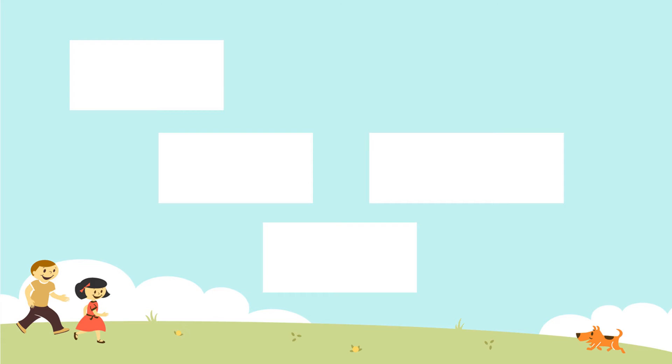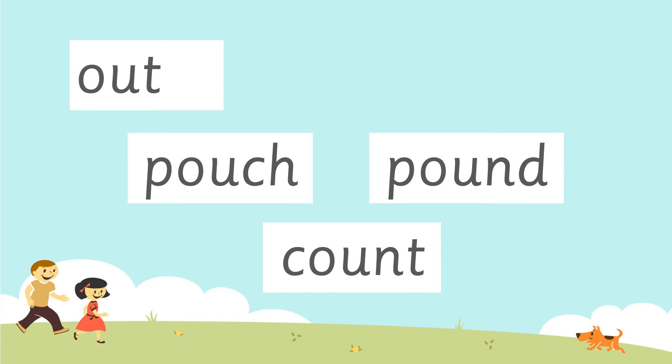The next word is 'pound' — pound, pound. Be careful with this one, it's got four sounds in it: pound. If you need a bit more time just press pause, then press play when you're ready for the last word. And the last word is 'count' — count, count. When you're ready you can press play again and check. Have a look at those words — did you manage to put the 'ow' sound in, remembering it was an 'o' and a 'u' to make that digraph 'ow'?